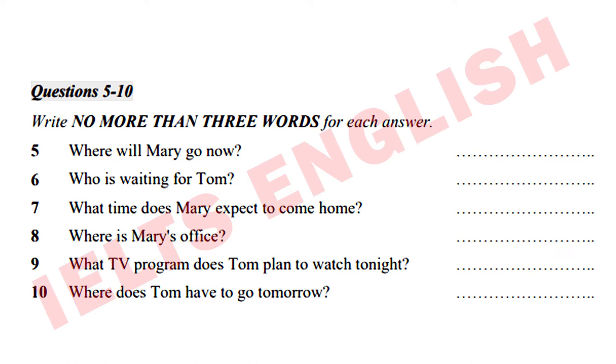By the way, are you going to watch People Are Funny on TV tonight? People Are Funny — of course I am. I'll tell you what happened when you get home. I need something to laugh at. I'm going to the new office at Newtown tomorrow, and I'm not looking forward to it. I'd better go — take care. I'll see you later. Bye-bye. That is the end of Section 1. You now have some time to check your answers.